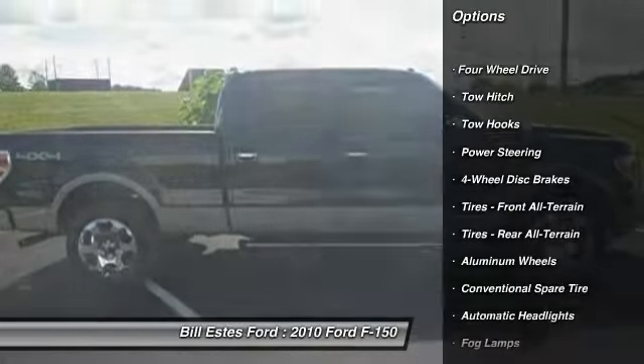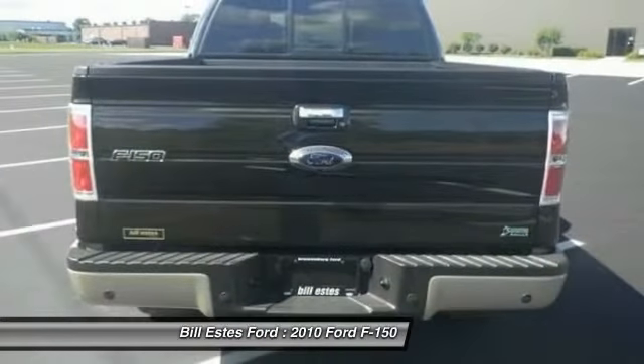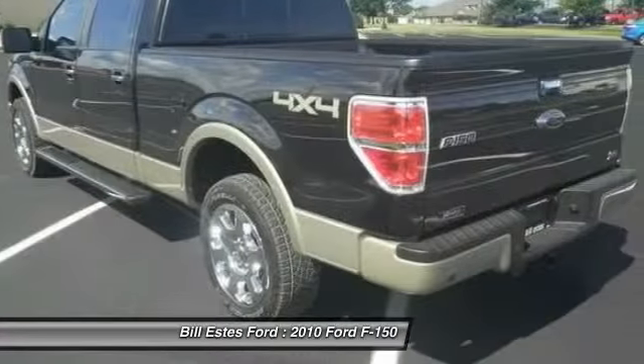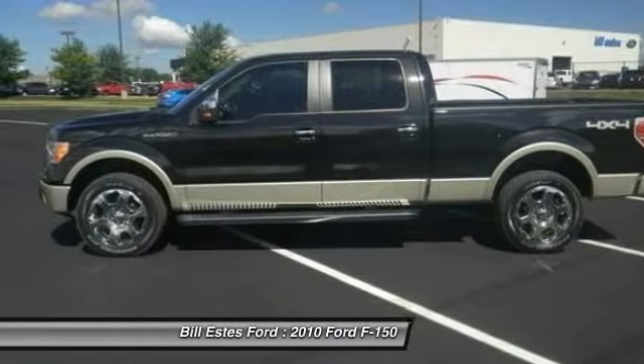Stability control. Anti-lock braking system. Power passenger seat. Traction control. Steering wheel audio controls. Tow hitch. Power steering. Adjustable steering wheel. Cruise control. Keyless entry.